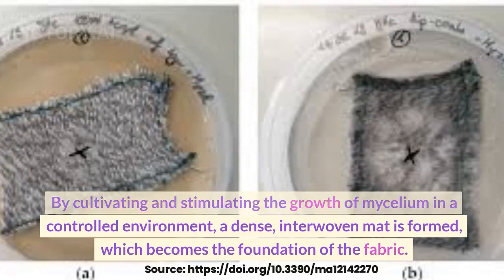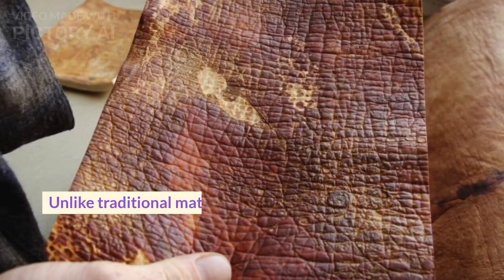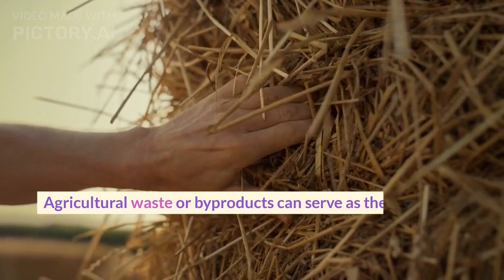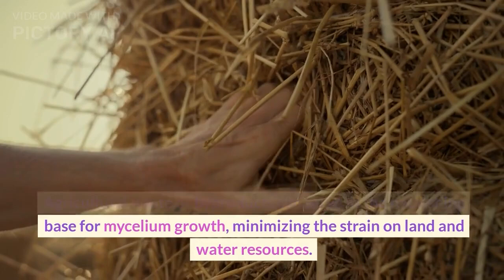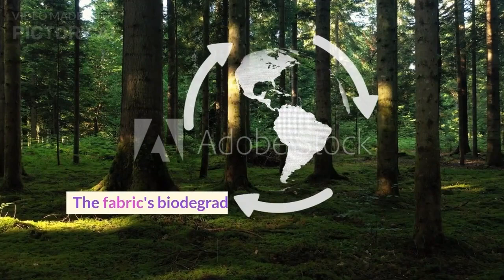Mycelium fabric stands as a symbol of sustainability in an industry often associated with environmental concerns. Unlike traditional materials like animal leather or synthetic fabrics, mycelium fabric is renewable, requiring minimal resources to grow. Agricultural waste or byproducts can serve as the nourishing base for mycelium growth, minimizing the strain on land and water resources. Additionally, the production of mycelium fabric emits fewer greenhouse gases, contributing to a reduced carbon footprint. The fabric's biodegradability further underscores its eco-friendly nature, as it naturally decomposes at the end of its life cycle.